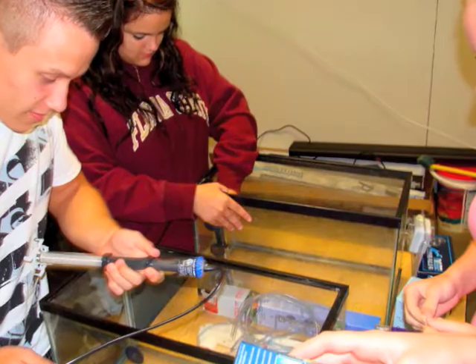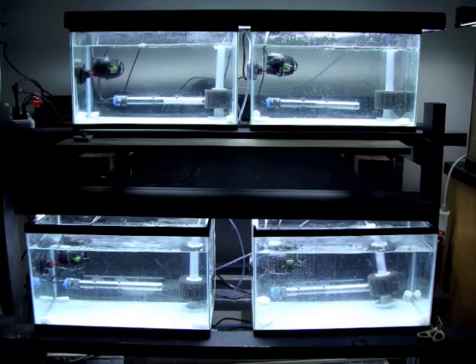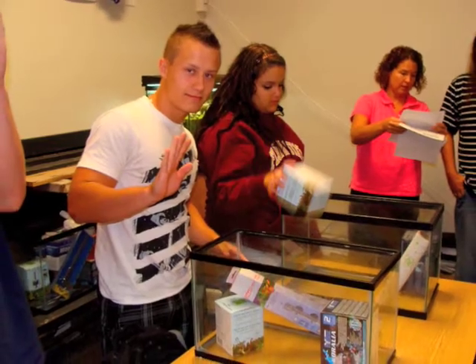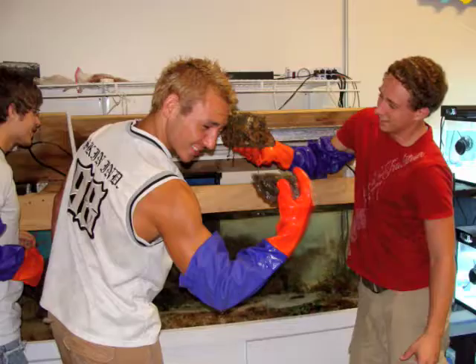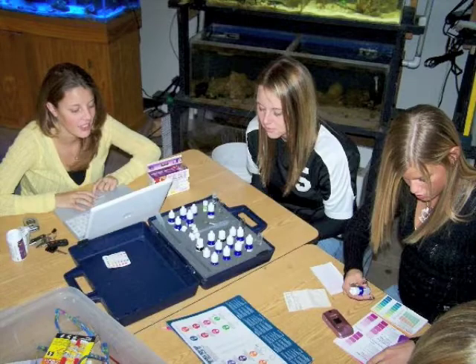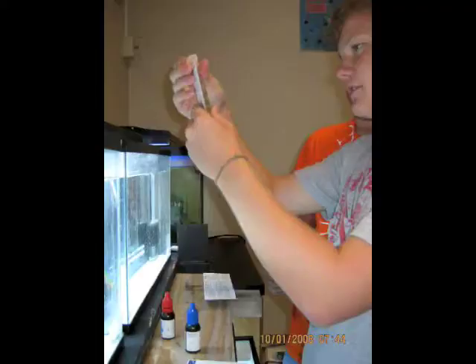In groups, students get to set up and maintain their own aquariums. At this point, all they know is that they are having fun taking care of aquariums. Little do they know, they are setting up their very own living laboratory for the rest of the school year. Students test the waters and record and graph data of chemicals in the water, getting first-hand knowledge of the nitrogen cycle.